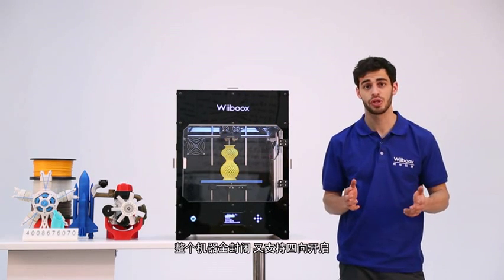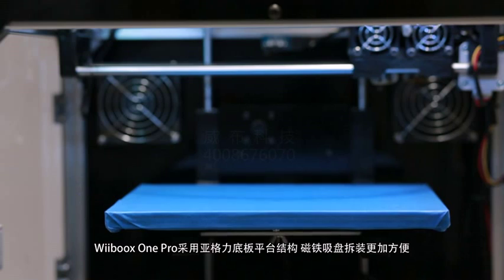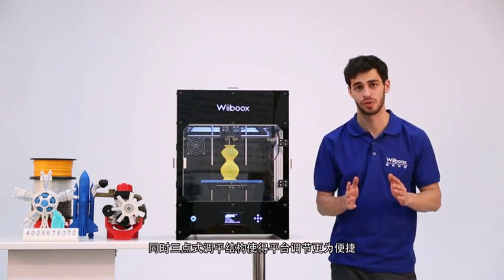The machine chamber is enclosed, 4-way accessible, and equipped with an air filtration system. The magnet sucker makes it very easy to install the build platform, and the 3-point leveling structure makes it very convenient to use.